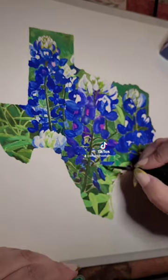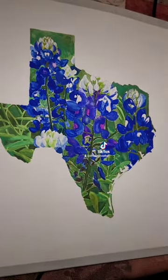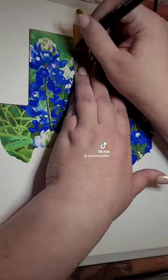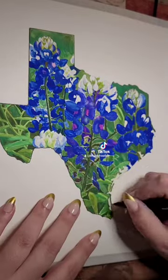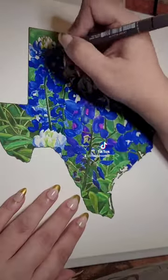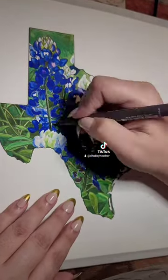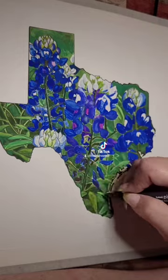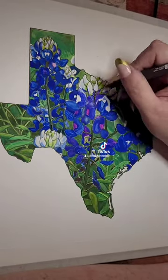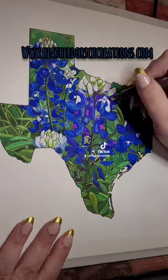They begin to bloom in March and are in full bloom by April, sometimes extending into the beginning of May. I hope you get to see these roadside wonders in Texas and enjoy them for the symbol of Texas that they have become. I hope you enjoyed my painting — I'll have products with this design up on my website as soon as possible. Let me know what state I should paint next.